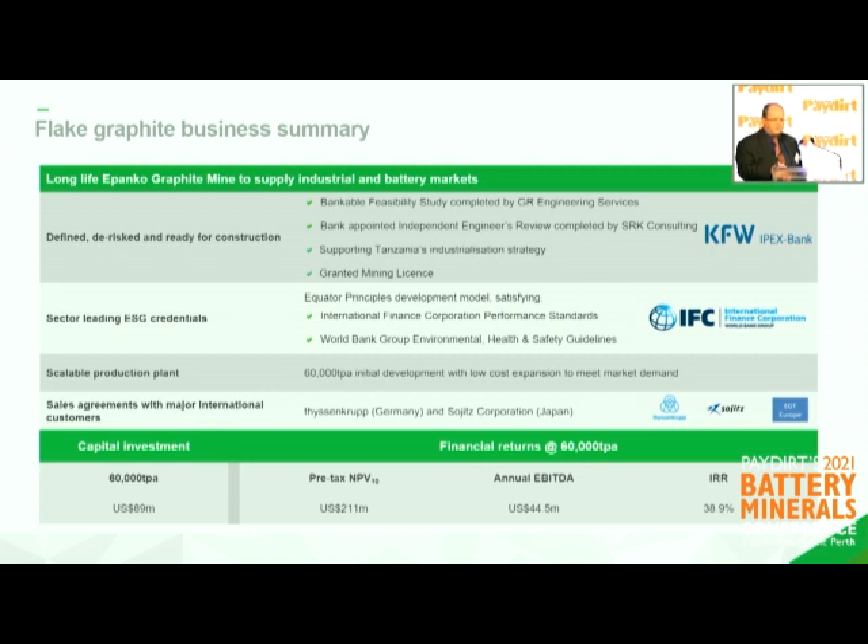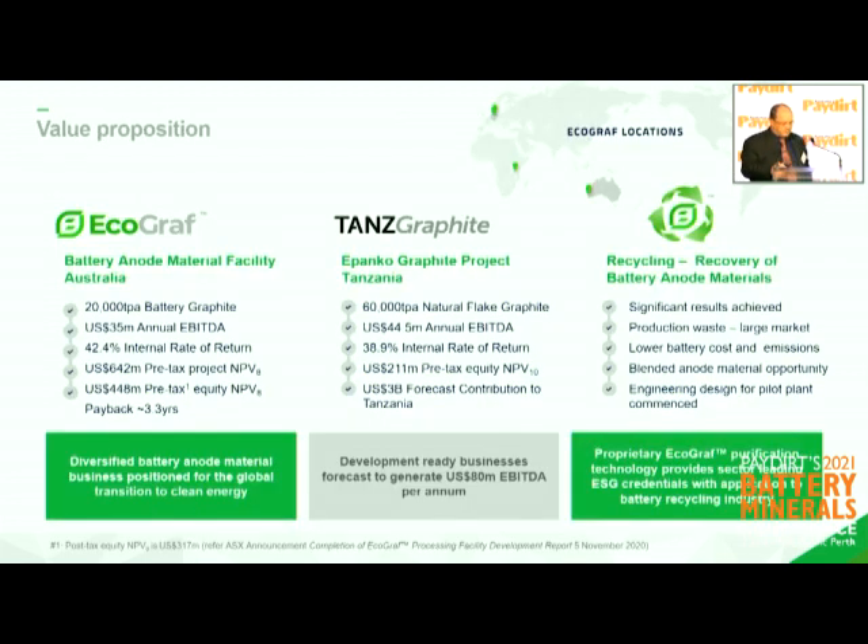Coming back to where we started — Tanzania. We've done an enormous amount of work at our Panko project, which is the only project that's gone through development bank due diligence — German bank due diligence specifically — which is a pretty gruelling process, and it is being undertaken at IFC equated principle standards. It really matches the new age demand for products that's been touted and legislated. The capital investment is around $90 million and we're working on $60 million from the state-owned bank KFW.